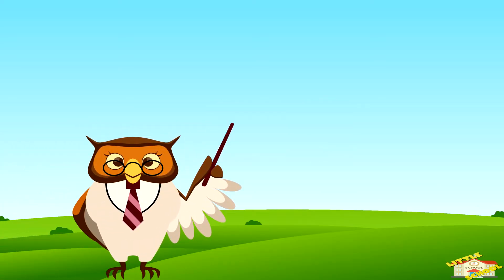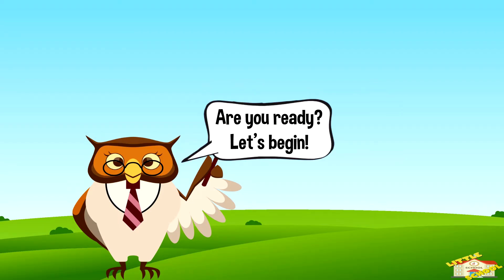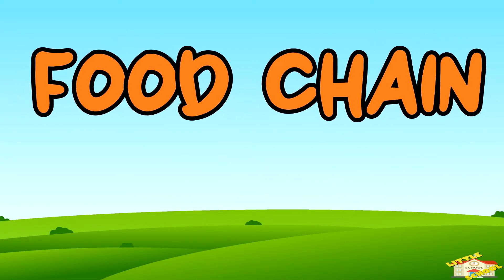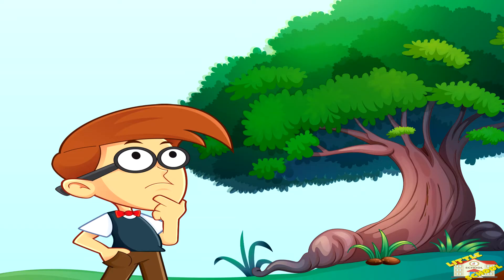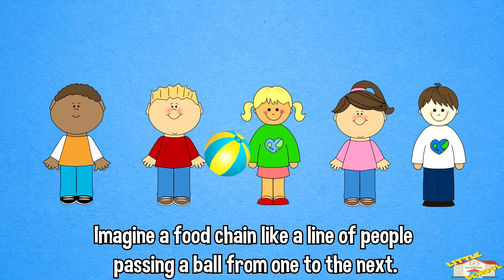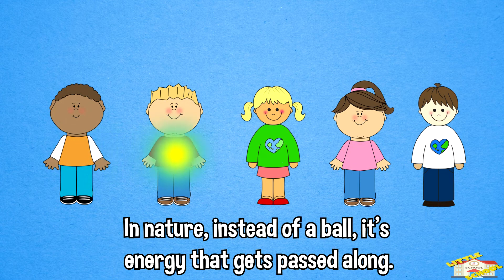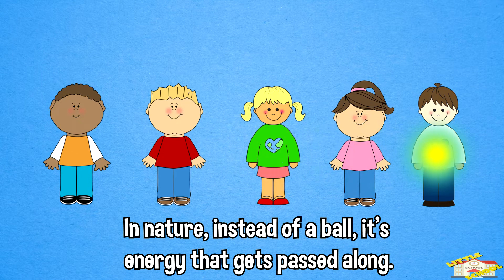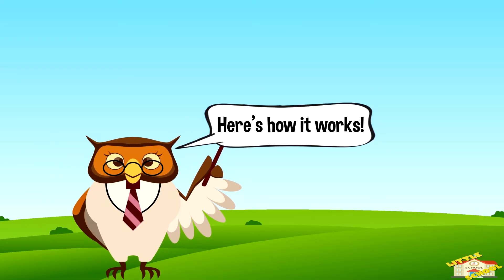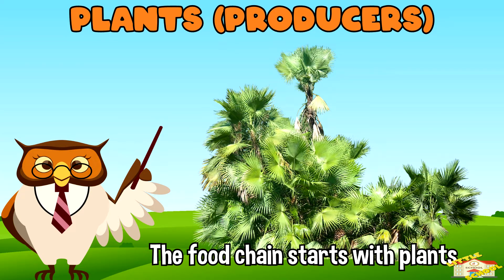Hey kids! In today's video we will be learning about food chains. Are you ready? Let's begin. Imagine a food chain like a line of people passing a ball from one to the next. In nature, instead of a ball, it's energy that gets passed along. Here's how it works.